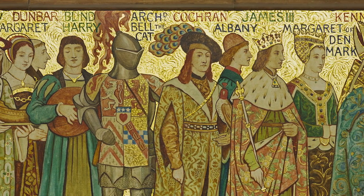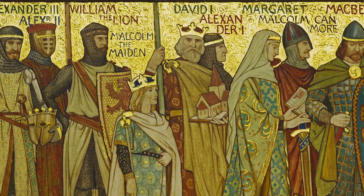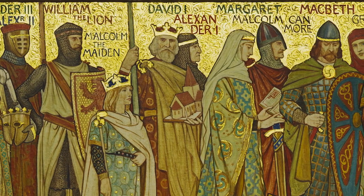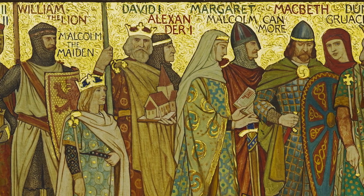It's also interesting to think about who's missing from this frieze, because even though it aims to give a very broad view of Scotland, many figures are omitted. It is a mostly male-dominated frieze, and we know that there are certain figures that were originally supposed to be included but were removed in later decisions.